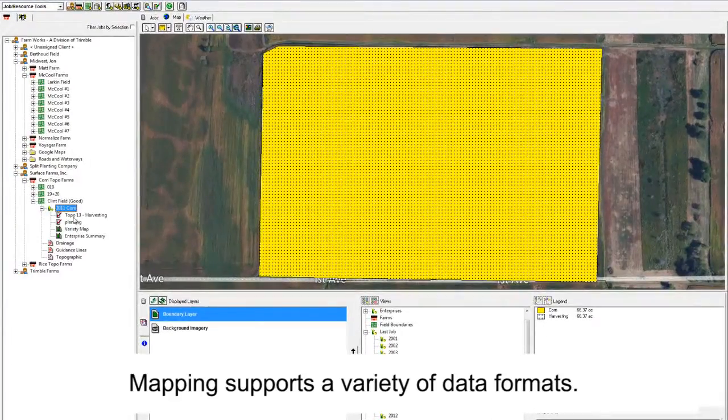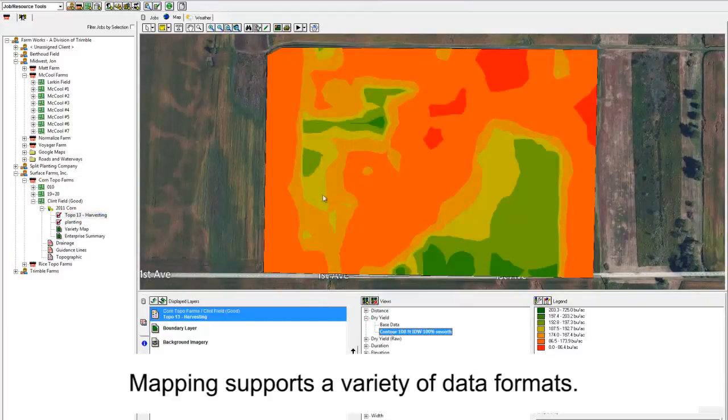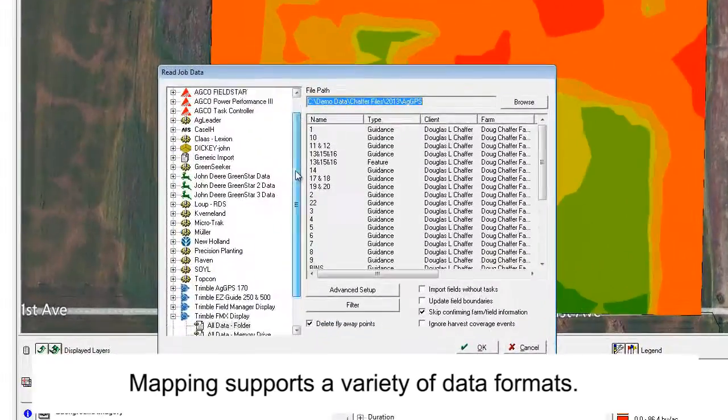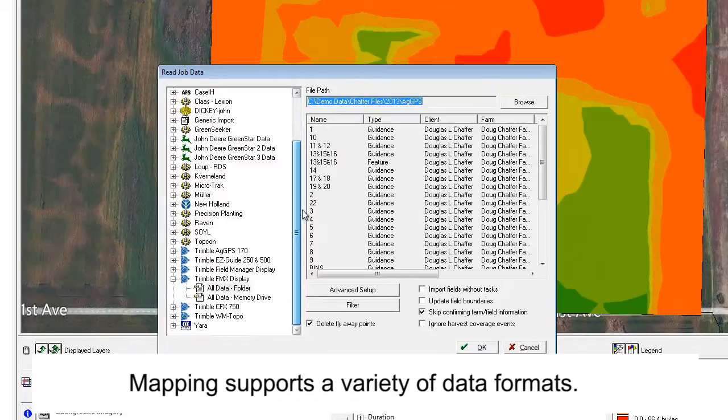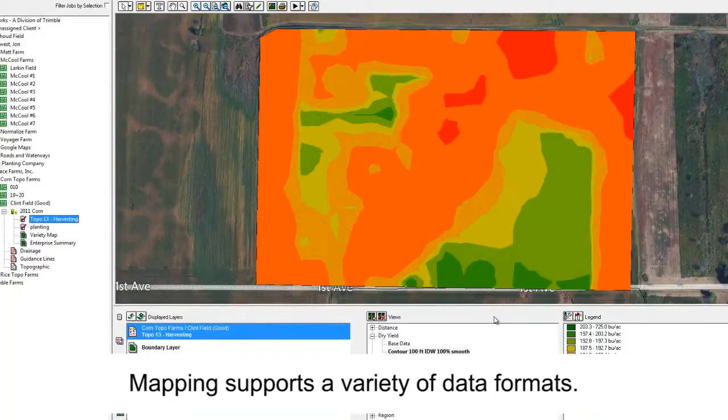During the last eight years, I've started with Ag Leader to download my yield maps, then I've gone to John Deere to download those yield maps, and then with my Trimble products, especially for planting, I've used those to download my maps for population — to see how they work. The nice thing about Farmworks is the list is a long one — Farmworks works with almost any equipment you have, whether it's Trimble, Deere, or Ag Leader. There's a long list, and that's the nice thing about it.